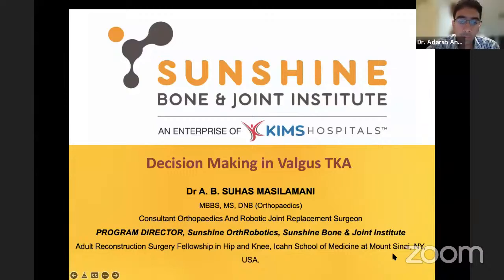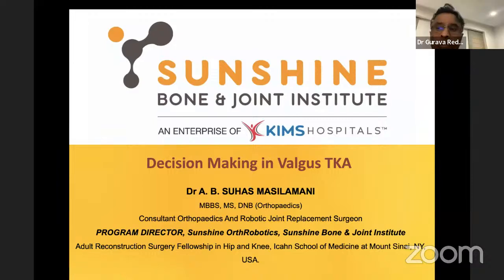Thank you, Dr. Vivian, for a very good presentation. Very nicely tackled. Any questions for Dr. Vivian? Anybody wants to ask or add points? No chat box questions at the moment.